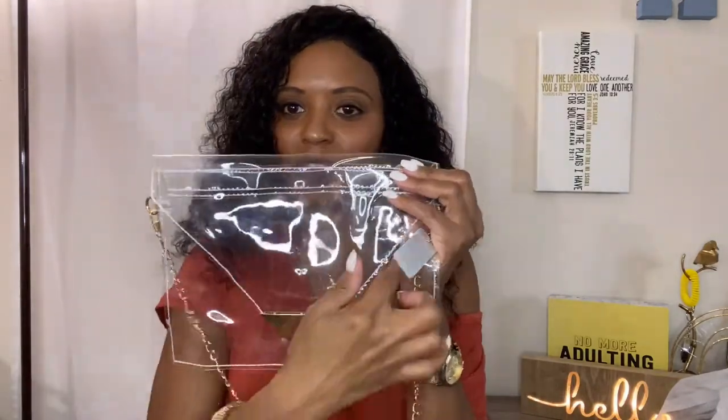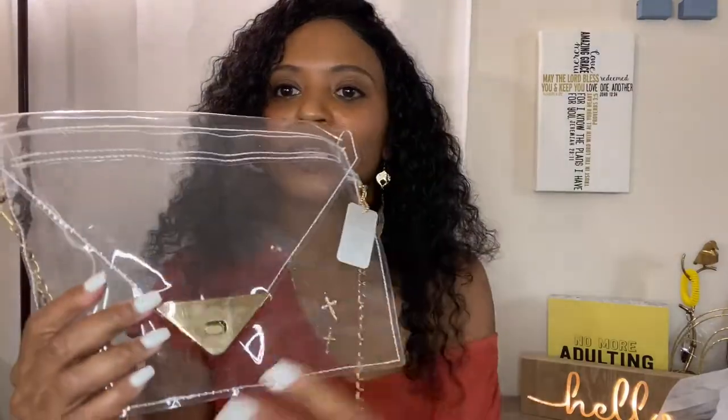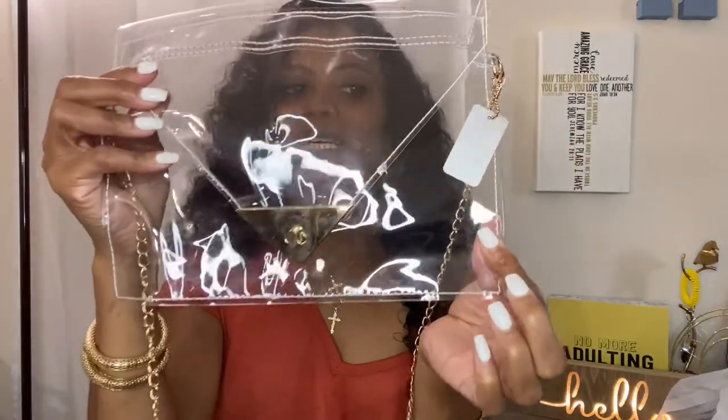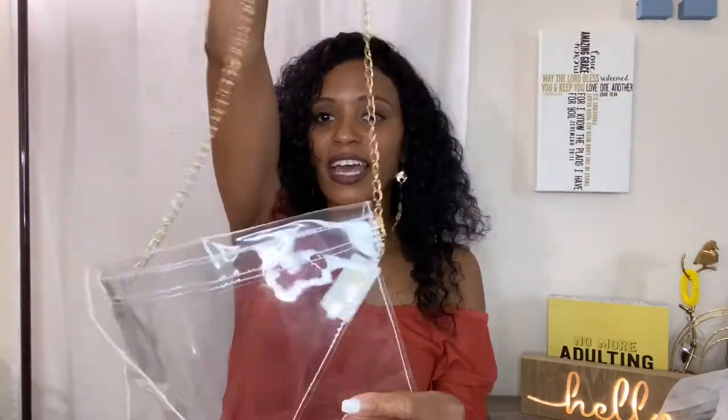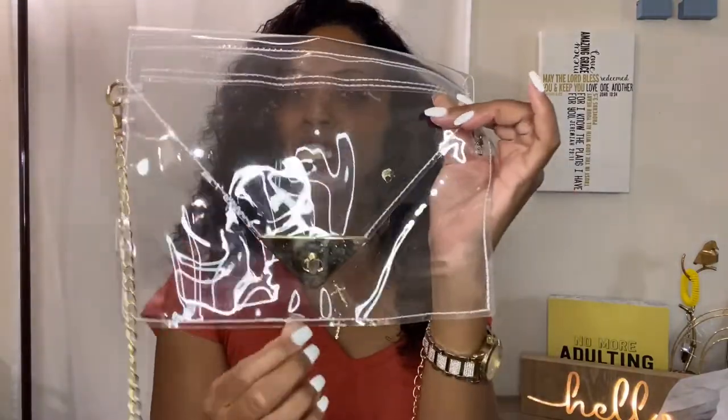The next purse I got — I don't know if I'm that fond of it — is this clear little envelope purse. It has a little envelope detail, a little gold detail you can clasp, and a gold strap. I think the gold strap is cute, but the white stitching around it makes it look a bit cheap combined with the gold strap, in my opinion.